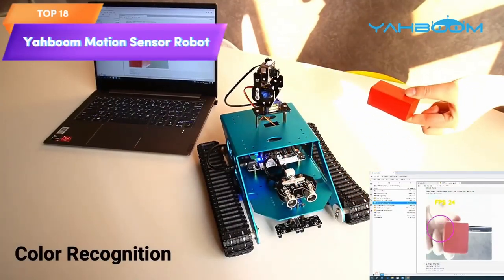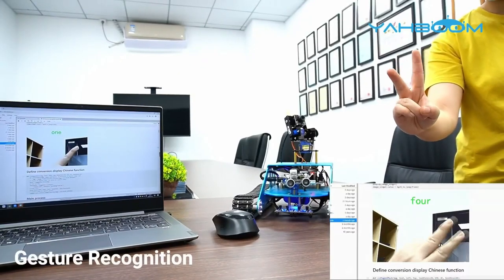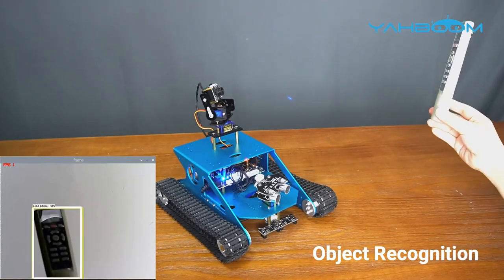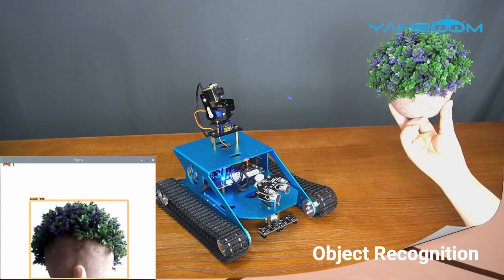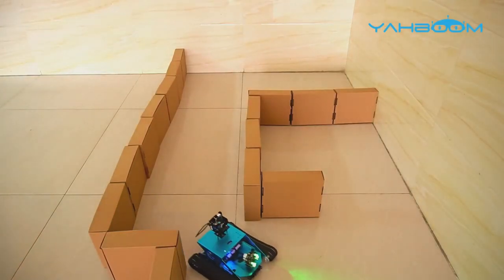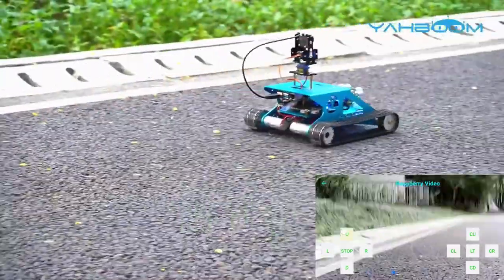Top 18 is a comprehensive kit for building a tank robot using a Raspberry Pi. It includes a tank chassis, motors, camera, and various electronic components. It is compatible with Raspberry Pi 4B model and 3B Plus. The kit allows for programming and customization, providing a hands-on learning experience in robotics and artificial intelligence.